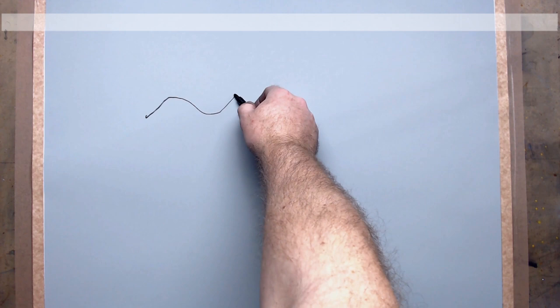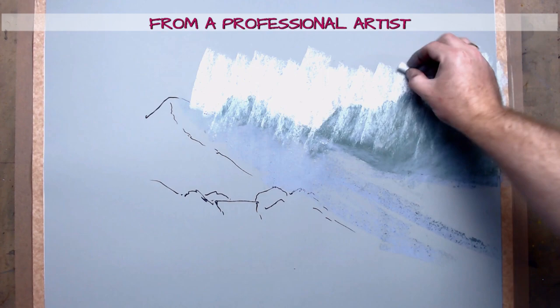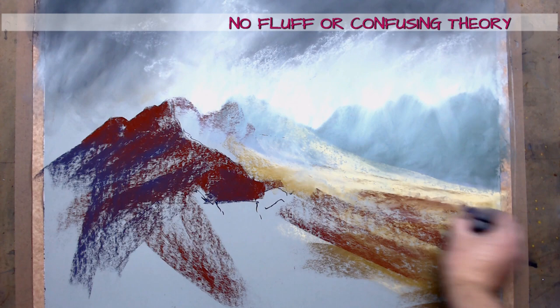Join me in the studio for this fantastic soft pastel workshop. In this workshop we're going to paint a beautiful hidden glen tucked away high up in the mountains of the Scottish islands. This scene has all the big hitters when it comes to good landscape painting: mountains, trees, a waterfall and some fantastic good old fashioned Scottish weather.